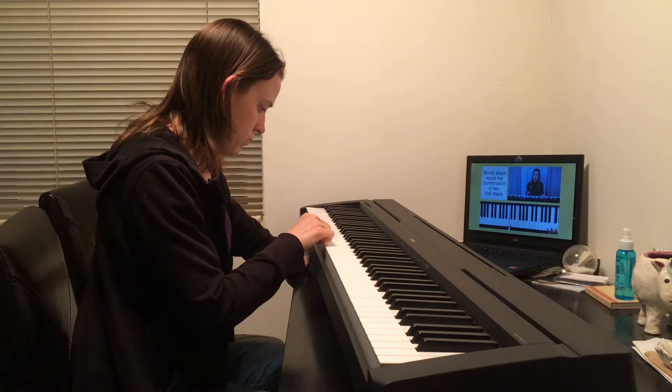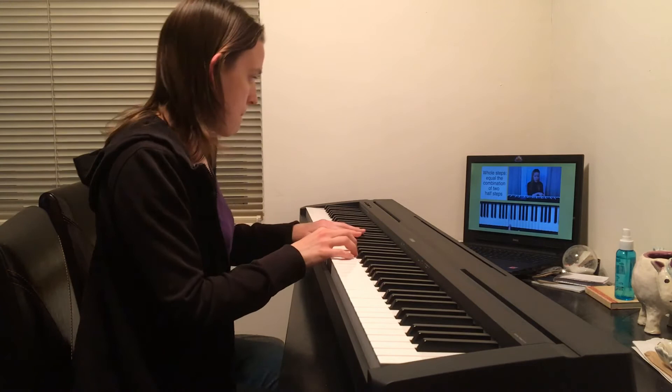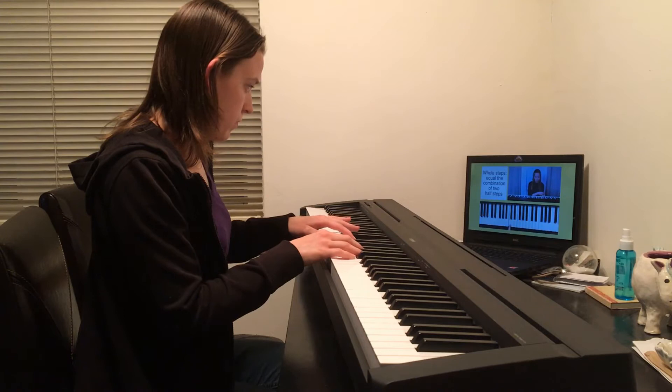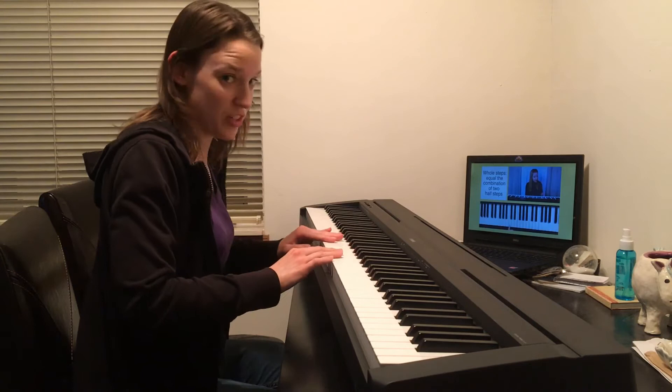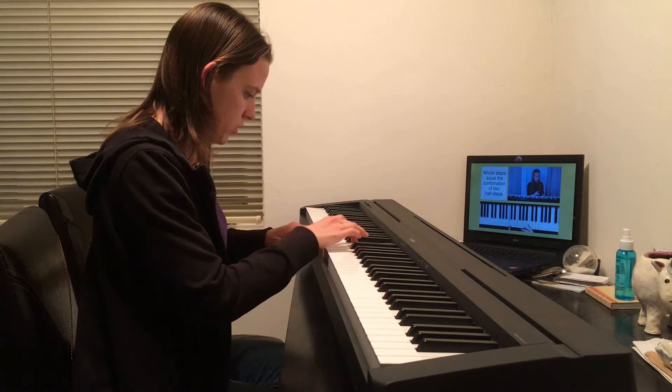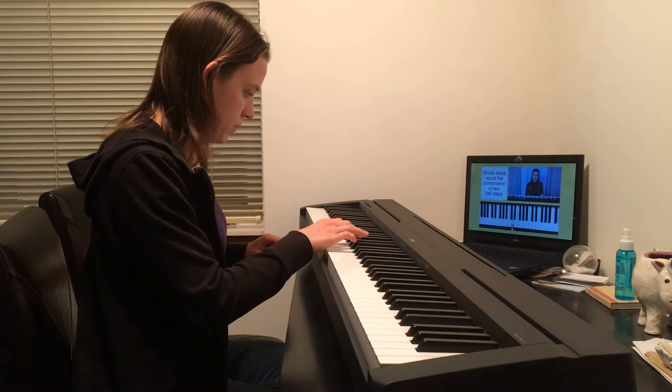'Moving on to whole steps — a whole step equals the combination of two half steps. For example, a whole step above G: one half step up is G sharp, another half step up is A, therefore a whole step above G is A. Let's go to C: a whole step below C means two half steps below — a half step below C is B, another half step below B is B flat, therefore a whole step below C is B flat. A whole step above C: one half step up is C sharp, another is D — so a whole step above C is D.'